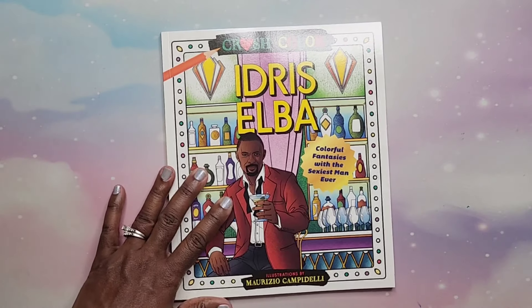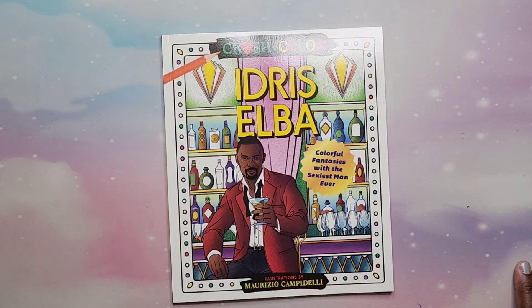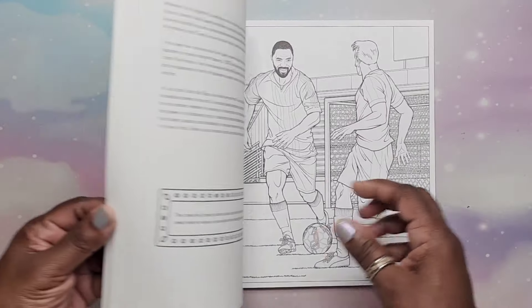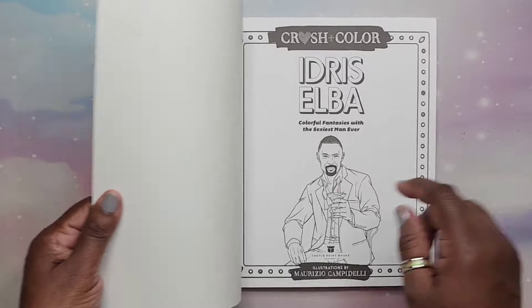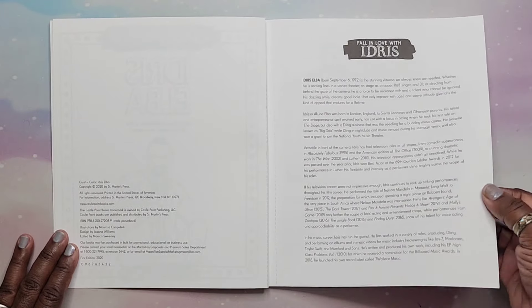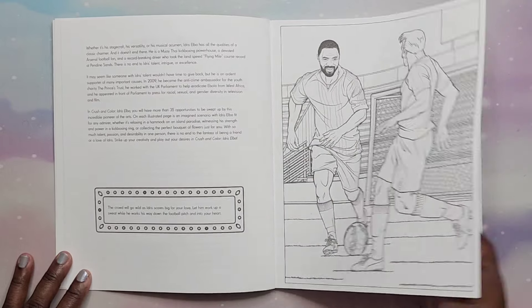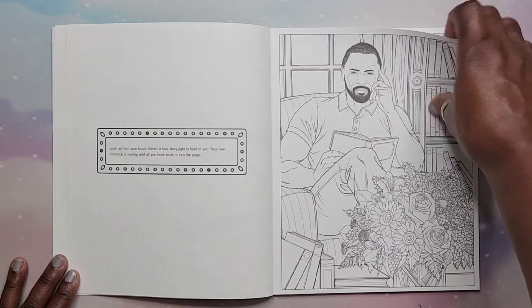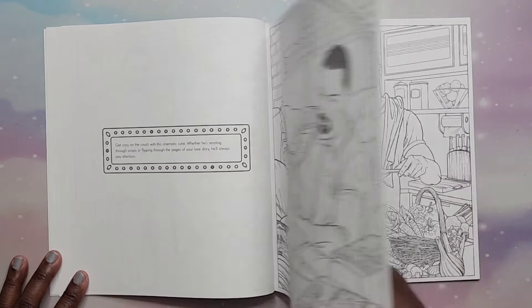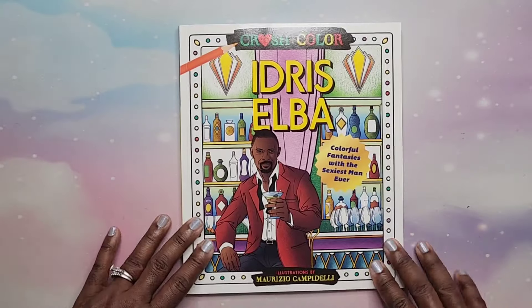Next, one of my baby daddies — Idris Elba — Crush and Color by Maurizio Campedelli. He is so fine. This is not an Amazon printed book. The paper is decent and it is perforated so you can rip pages out. It's just Idris Elba in many different scenes. The book says 'the sexiest man ever' — I truly believe that one. That is Idris Elba: Crush and Color.